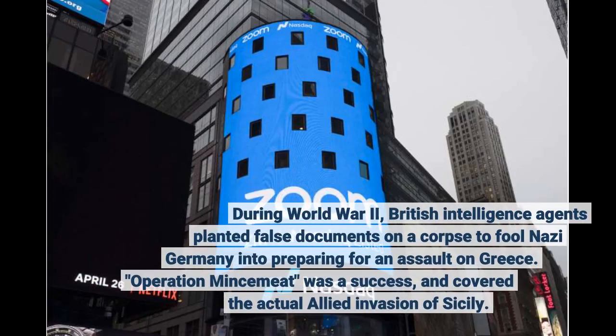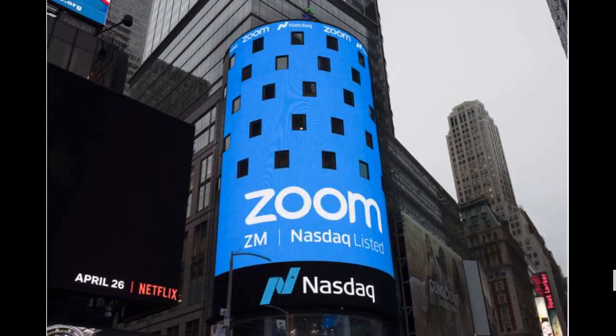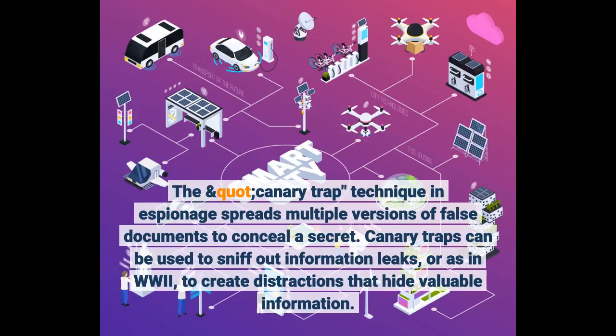During World War II, British intelligence agents planted false documents on a corpse to fool Nazi Germany into preparing for an assault on Greece. Operation Mincemeat was a success and covered the actual Allied invasion of Sicily. The canary trap technique in espionage spreads multiple versions of false documents to conceal a secret — either to sniff out information leaks or to create distractions that hide valuable information.